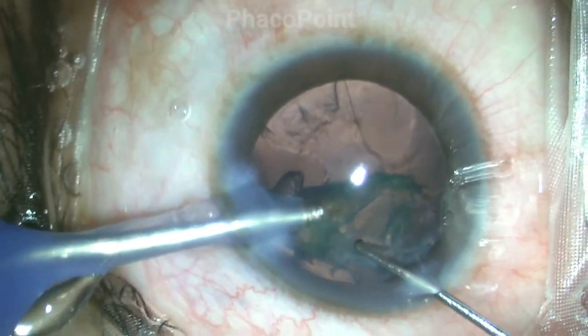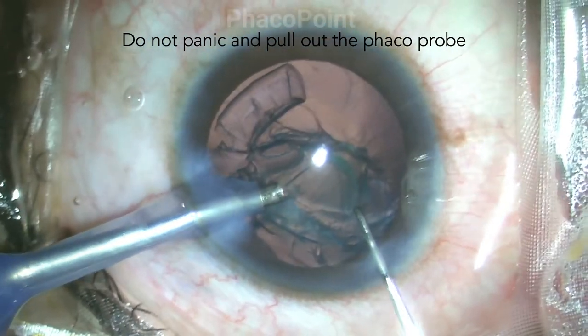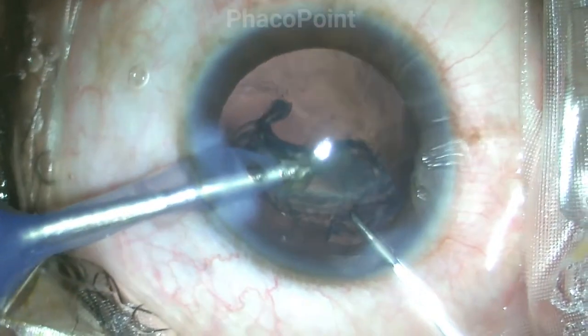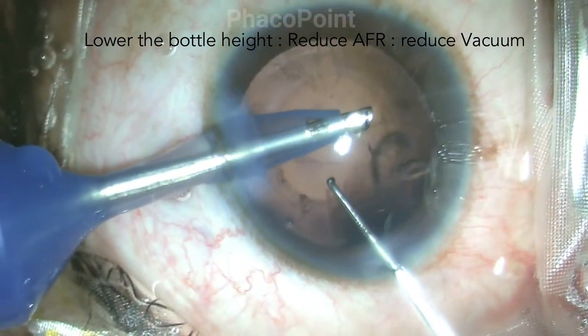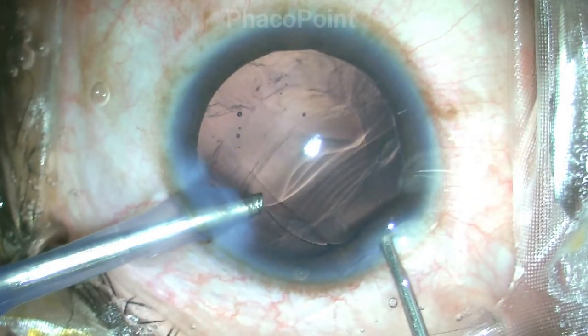Of utmost importance is that when you notice a tear in the posterior capsule during any stage of surgery, you do not suddenly withdraw the instruments, because a sudden removal of the source of irrigation — that is the phaco probe — would result in vitreous herniation into the anterior chamber. As soon as I noticed it, I took even more care and caution to very carefully remove the entire epinucleus without withdrawing the probe. Upon completion of epinucleus removal, I withdraw the second instrument and perform a viscofluid exchange, maintaining the anterior chamber at all times to prevent any vitreous prolapse.